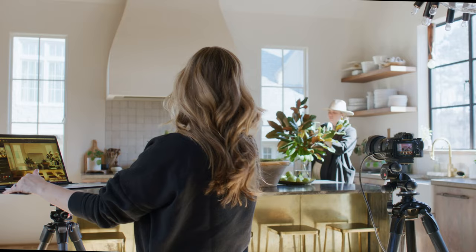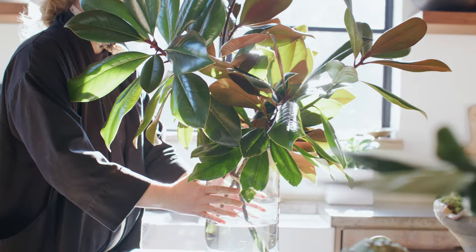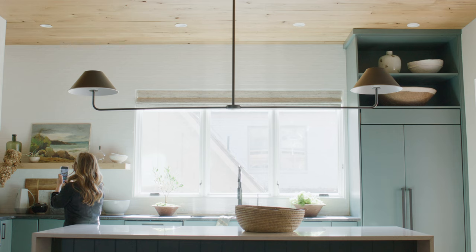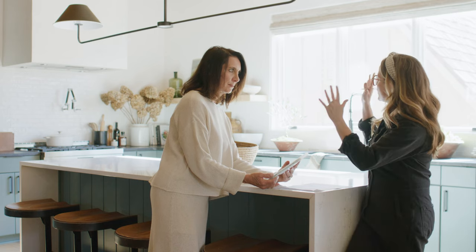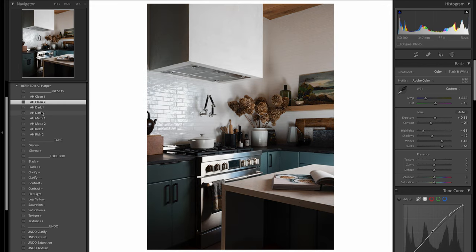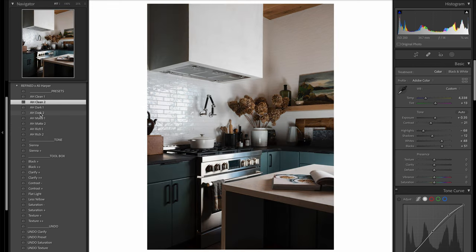I'm Ali Harper, and I'm a commercial interiors and lifestyle photographer. This collaboration has been a year in the making. While tweaking what I loved about refined presets — their beautiful tonal film quality with a timeless classic look and feel — I knew I needed something different that applied to my world of interior lifestyle photography. Cleaner whites, deeper and truer blacks, more richness, and more clarity. So we did just that, and I love what we have created together.